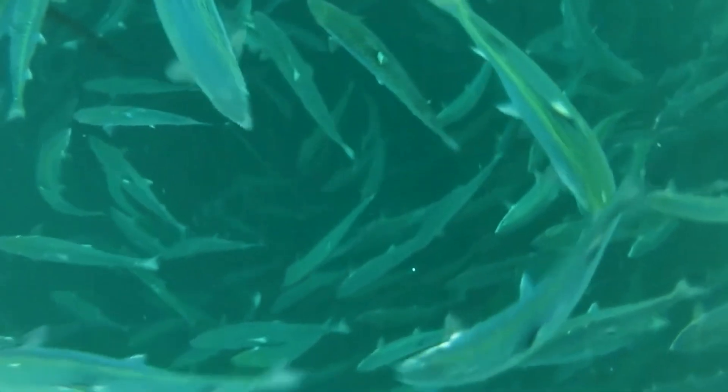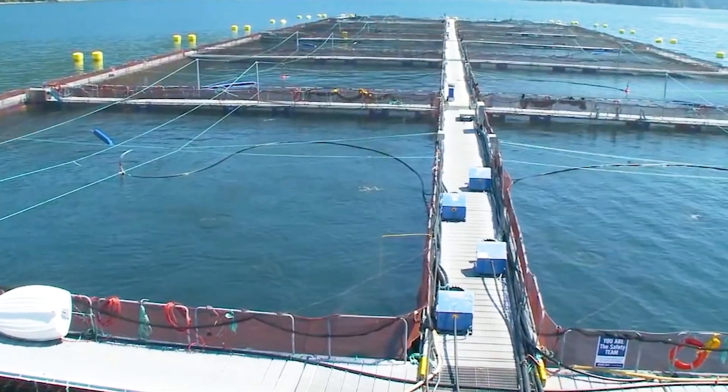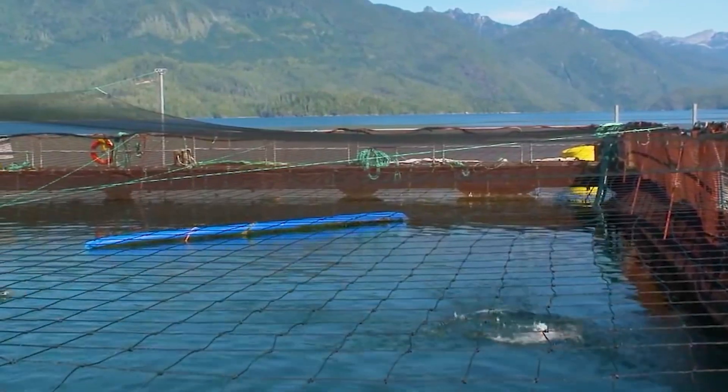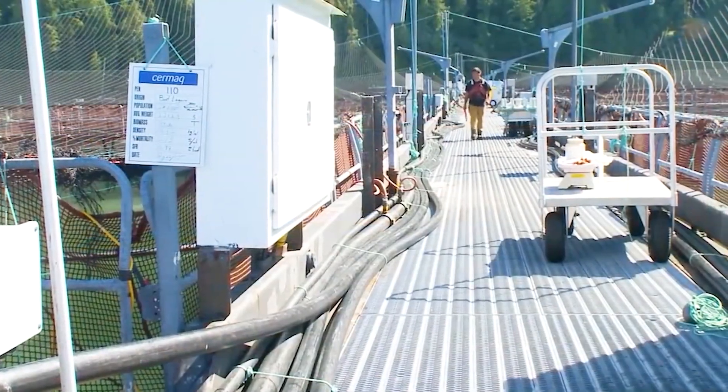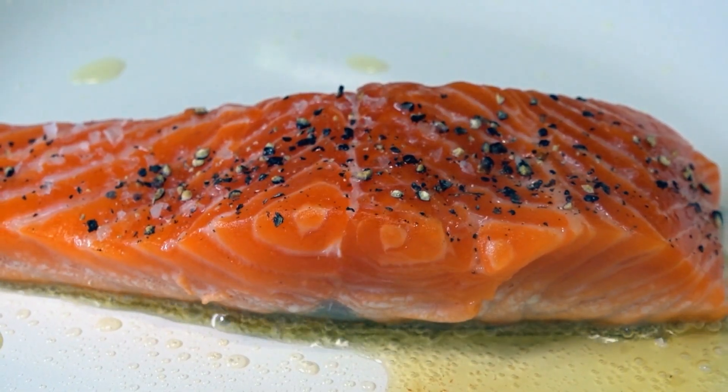But what makes Norway the ideal place to cultivate this legendary fish? Norwegian salmon isn't just food — it's a story of harmony between nature, science, and human dedication. Join us as we uncover their extraordinary journey from the cold, oxygen-rich waters of the Atlantic Ocean to luxurious dining tables worldwide.